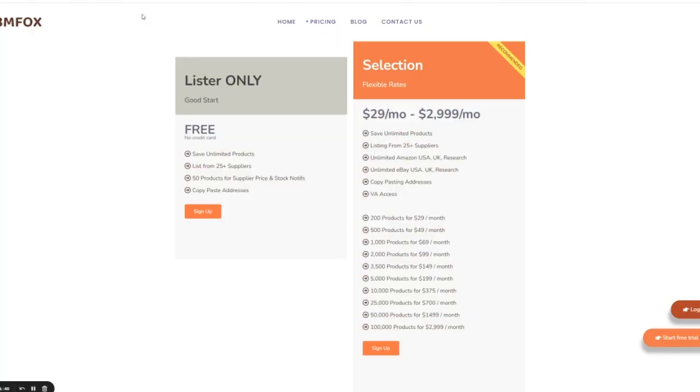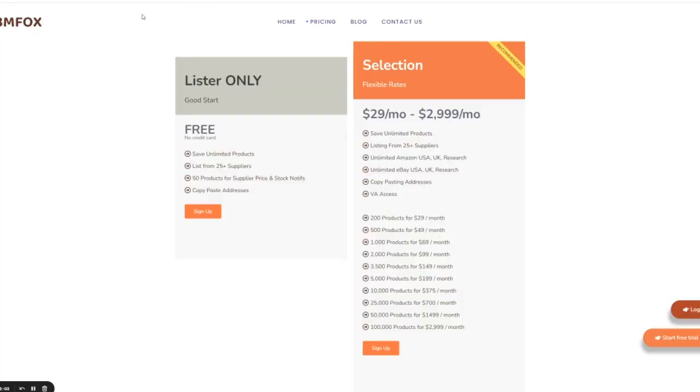FBM Fox also comes with a free version of their lister, but it only lets you list 50 products and then caps you there. So it's really not free — it just lets you get your feet in the door to test the software. Once you start listing and hit that 50-product cap, you have to pay. The paid pricing starts at $29 a month for the bare minimum plan, which only gives you 200 products.